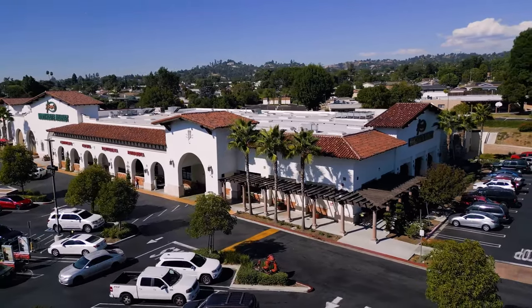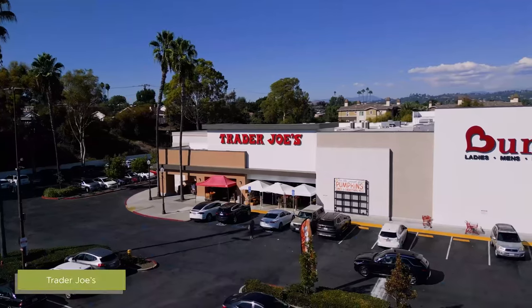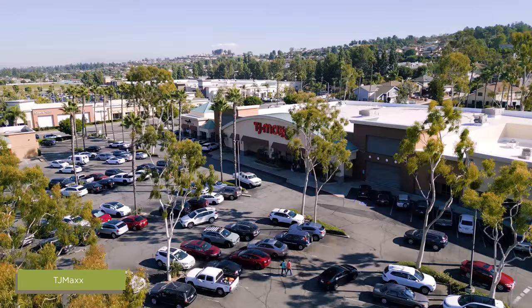Get all of your favorite shopping done at the La Habra Market, Westridge Plaza, and Palm Court, all of which include popular stores like Trader Joe's, Sprouts, and TJ Maxx.